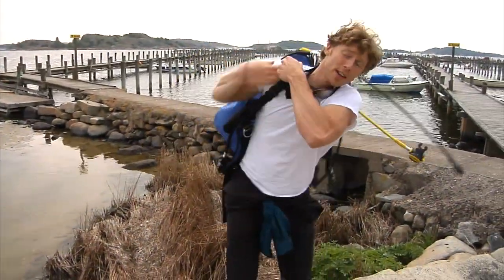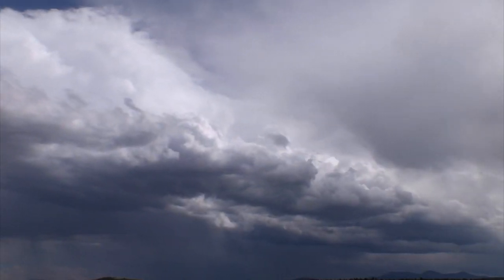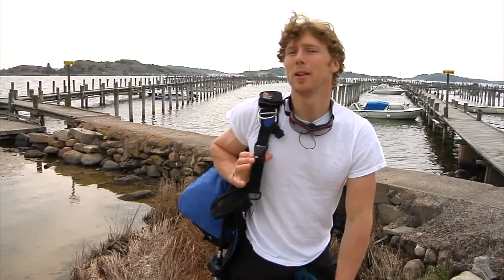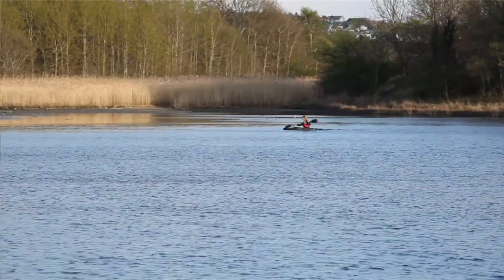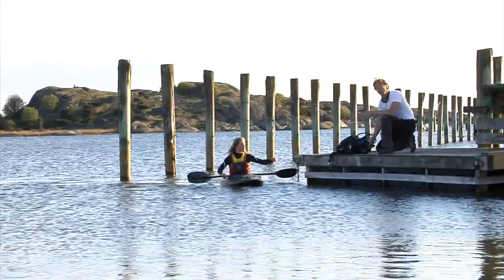So we have learned how the water cycle is filled with adventure and chemistry, and one of the things giving water its special properties are the hydrogen bonds holding the molecules together. Heat can break these hydrogen bonds, and liquid water changes state from liquid to gas.